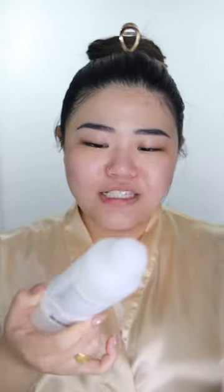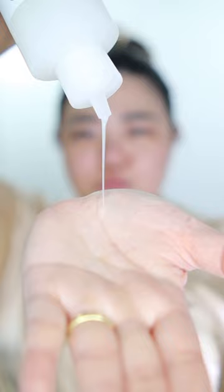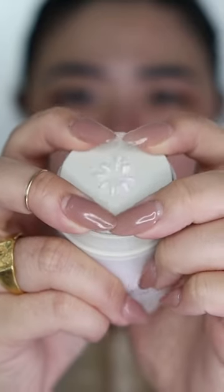I also want to try this hydrating glow toner by Mario Badescu. I think this is a new product — I've never seen anything like this before. It kind of looks like something else. The texture is actually unique for a toner, but it feels really good. This one also contains goat milk, and I think this is the reason why it's called bloom cream.